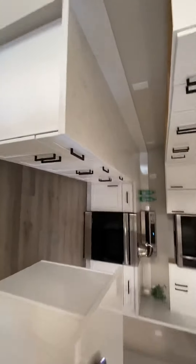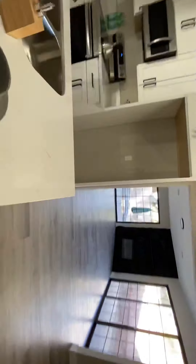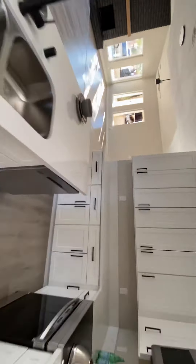The kitchen is fully finished with new cabinets and beautiful appliances — you just need to buy a refrigerator. There are two dining areas, so this would be an informal dining area right next to the kitchen.